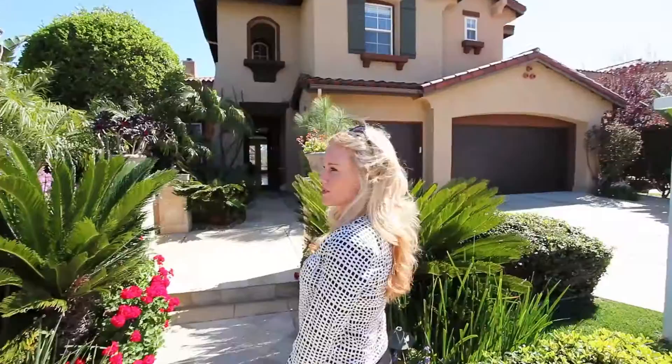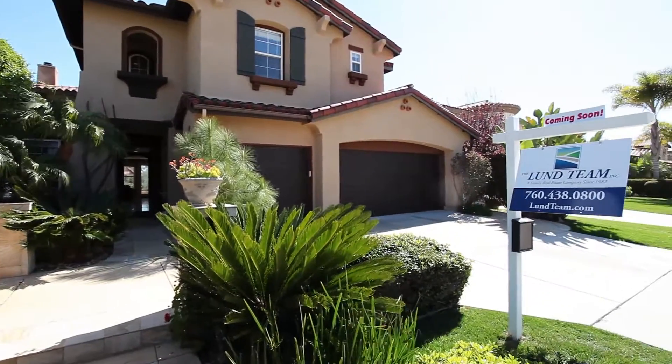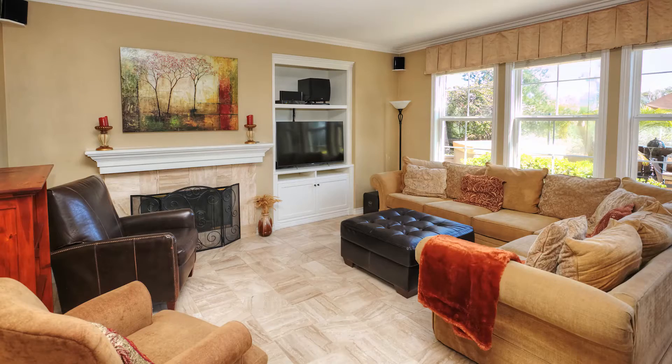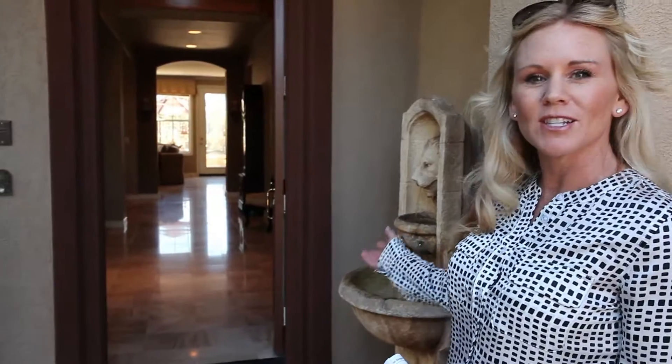This house was built in 2001 by Standard Pacific. It is a six-bedroom, five-bath house. The house was just recently partially repainted inside and out. Floors were buffed and polished, and there is new carpeting on the upstairs. It's really a peaceful house with the water fountains that you'll see here in the entry and also in the backyard.